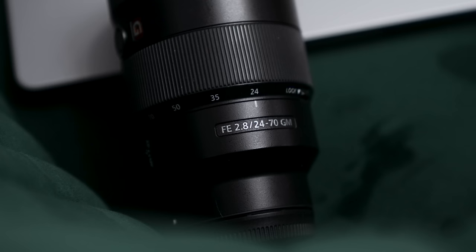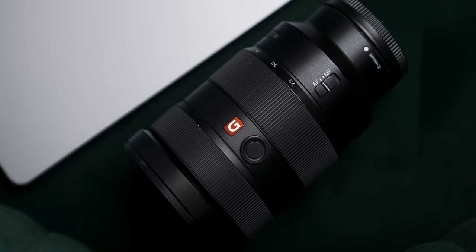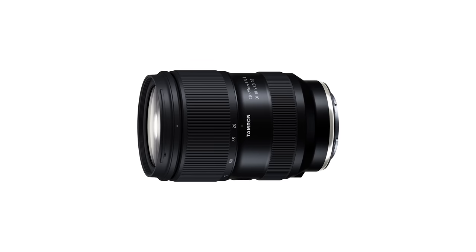No matter how many lenses I own, there is something to be said about having a lens that can do it all — well, most of it all. Now this video isn't about one specific lens, but rather the idea of having a lens with versatility. I'll be using the Sony 24-70 G Master, but there are other lenses like the super popular Tamron 28-75 that will work just the same.